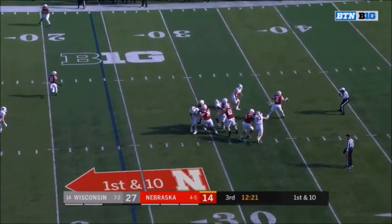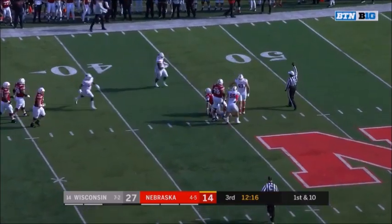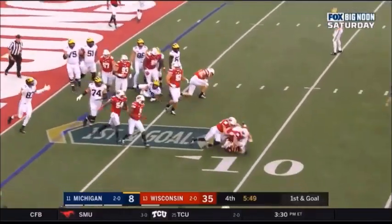Protection for Martinez. Now it breaks down — Martinez in trouble. And Martinez is sacked all the way back near the 45. Run and go nowhere. Wow.